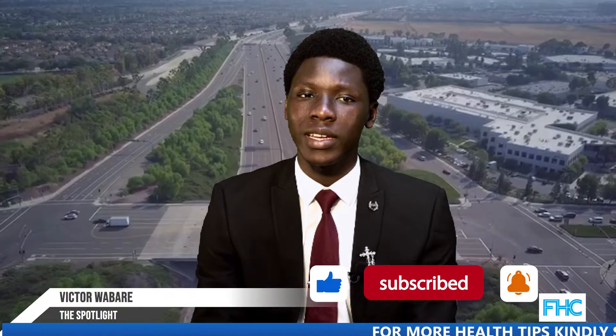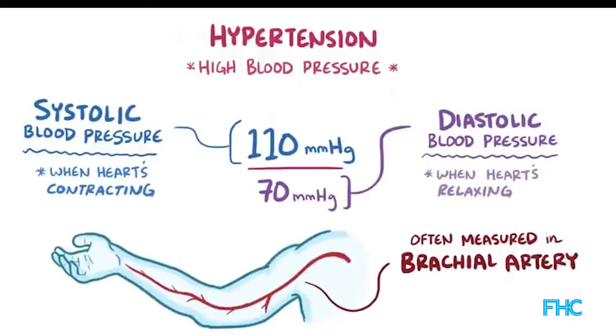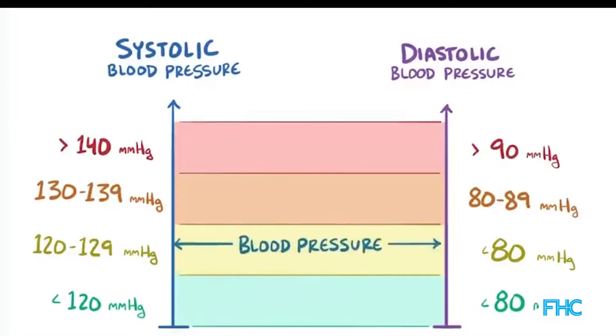Hello and welcome to the Spotlight on Food and Health Communications, your number one go-to source for credible and timely health information. My name is Victor Wabery. Today the spotlight is on hypertension. Welcome back — it's still the program, the Spotlight, and today the light is on hypertension.